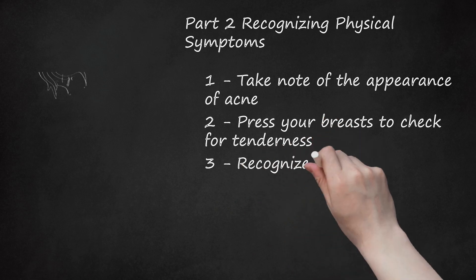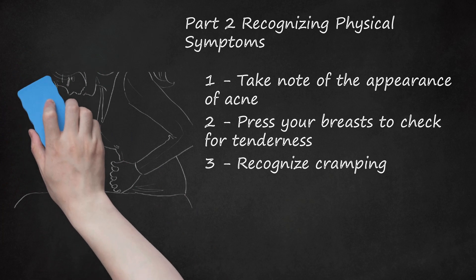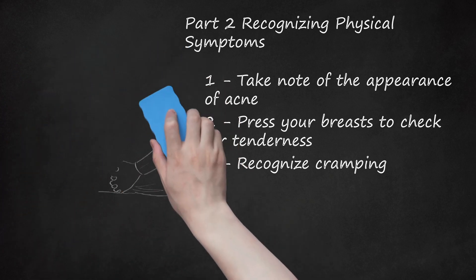3. Recognize Cramping. During ovulation, the body will send a twinge of sharp pain or a series of cramps to one side of the lower abdominal area. This is the side that a woman is ovulating. This shows that the egg has already matured and is being released by the ovary.